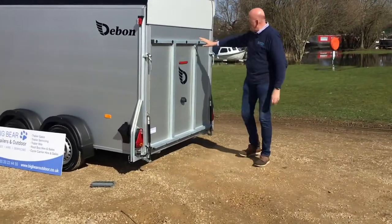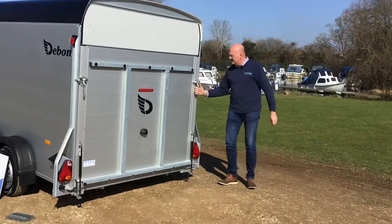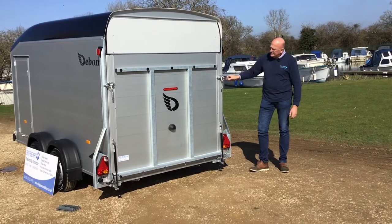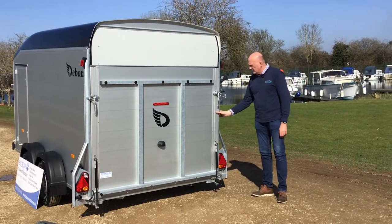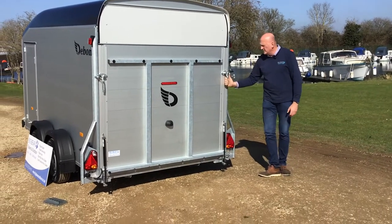As you can see, it does have some more reinforcement on the back which is why it's got the thousand kilogram load. This opens as a ramp or a barn door. The right hand latch is drilled out ready to take a padlock and the factory do give you a small padlock. You can bolster the security by going for an extra lock around the outside, but there are also some internal options we can look at for you as well.